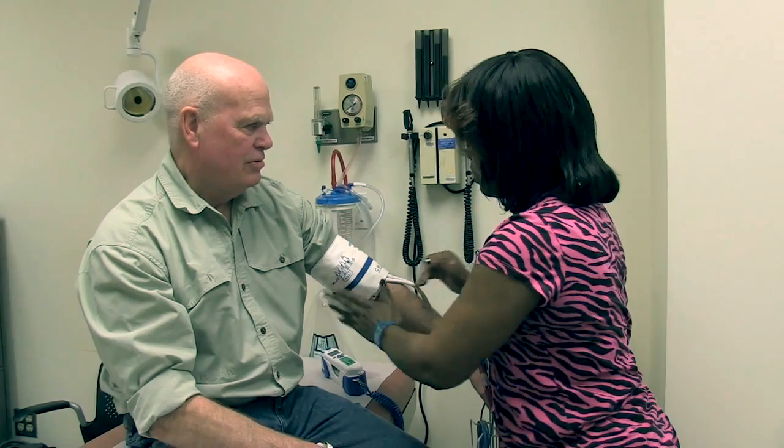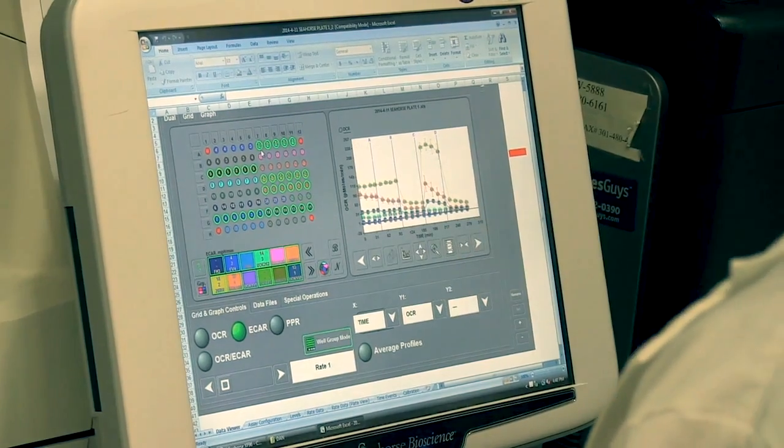Our approach to identifying the genes that cause kidney cancer and developing therapies involves the XF96 extracellular flux analyzer. This is a remarkably powerful machine for understanding metabolic flux. We're studying the metabolic basis of kidney cancer, and this equipment allows us to evaluate oxygen uptake, glycolysis, and lactate production — which is a surrogate for glycolysis.